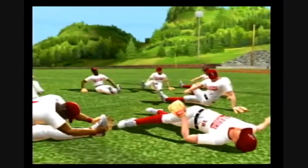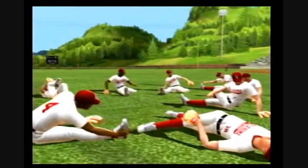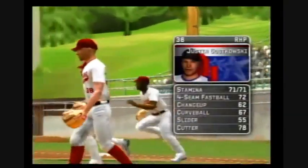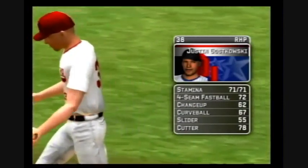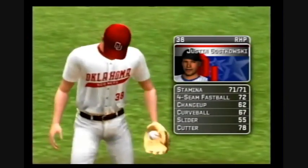How about a little MVP-06 NCAA baseball? Hey, everybody. The freshman is the starter today. He certainly is, Mike. He's got a four-seamer, a change-up, a hook, a slide piece, and a cutter.